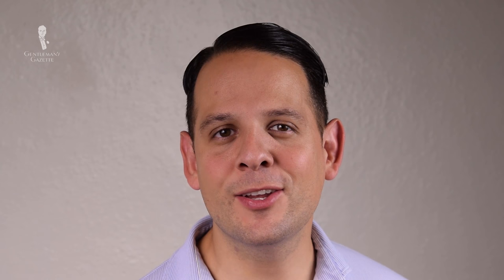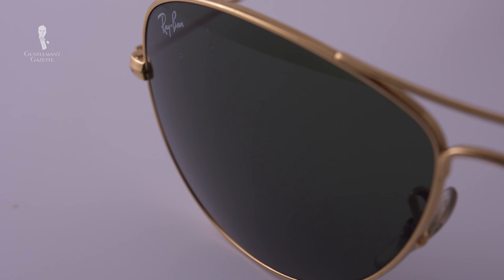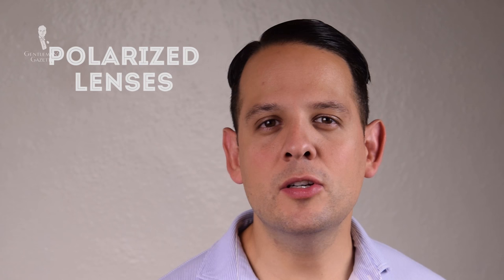Classic finishes include gold, chrome, or gunmetal. Apart from that, you can also find them in plastic, acetate, or horn, but the most traditional way is a metal frame in gold with either brown, green, or gray lenses. Sometimes you can also find aviators with a mirrored look, and if you like it, go for it. Otherwise, I prefer to have the regular tinted or polarized lenses.